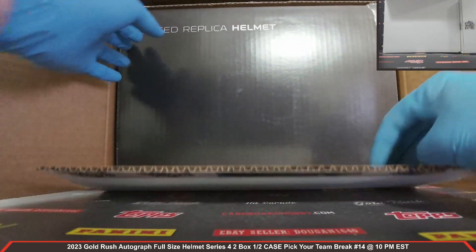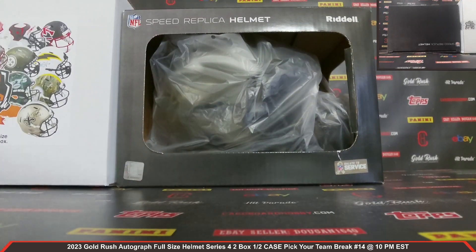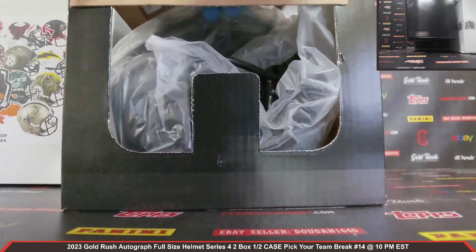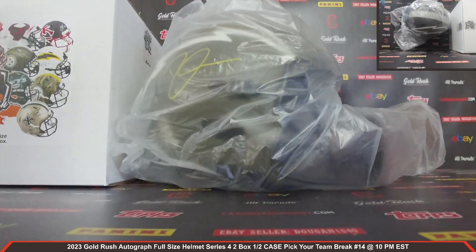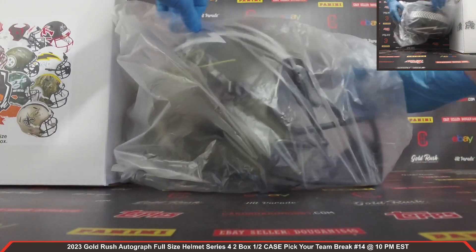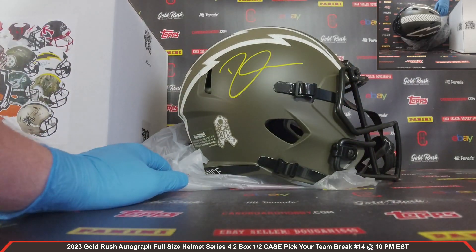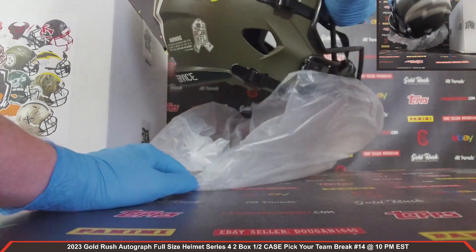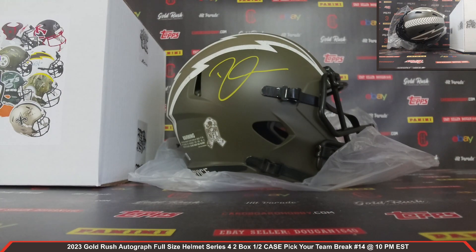Your first autographed full-size helmet coming at you front and center. We've got a Salute to Service autographed full-size helmet. Now that is gorgeous looking. How about it for the Chargers? Derwin James. Wow, what a gorgeous looking helmet there. Salute to service. Beckett COA right there. That is one sharp looking helmet. Derwin James — the Chargers. Strike first. Really sharp looking helmet.